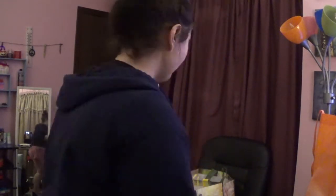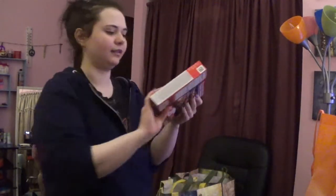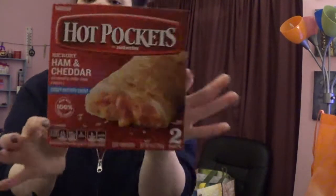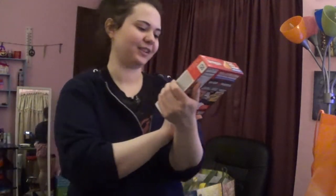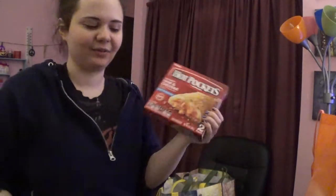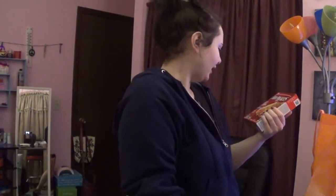I got Hot Pockets — hickory ham and cheddar flavored. They have a crispy buttery crust on them. I haven't had Hot Pockets in a while so I thought I'd try them again. Last time I got pizza flavored, but I wanted to try a different flavor this time. Two dollars.